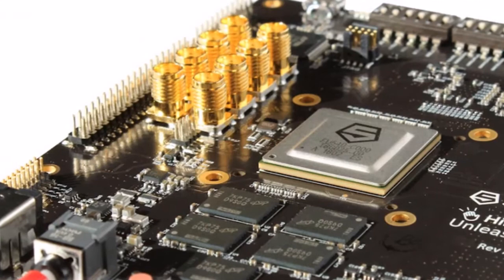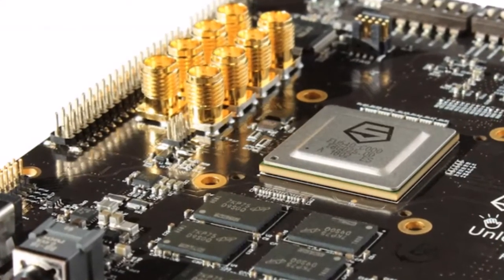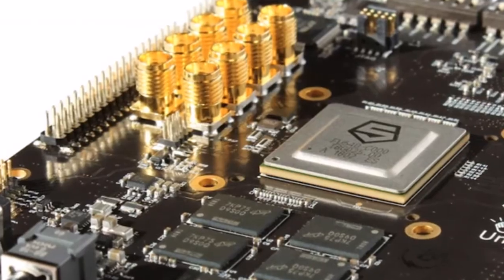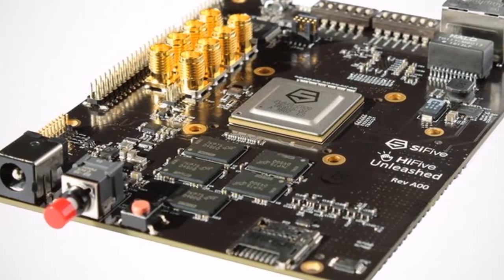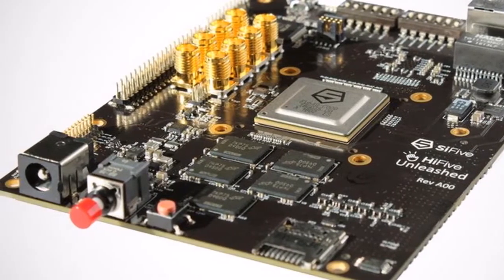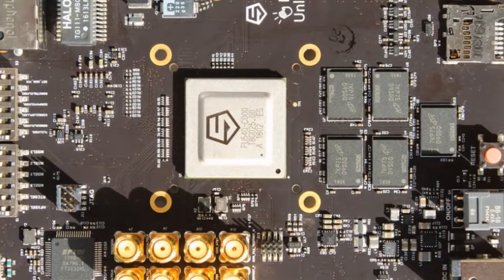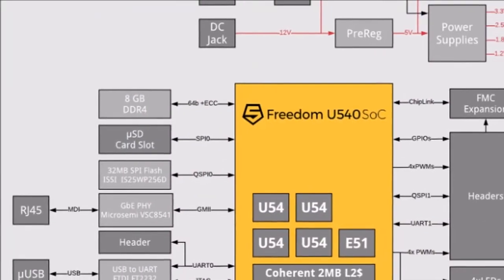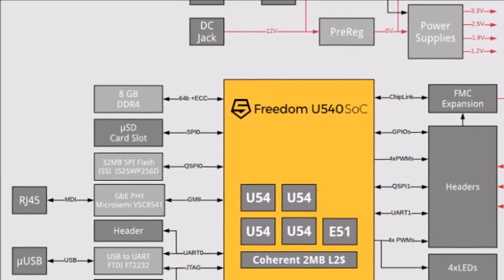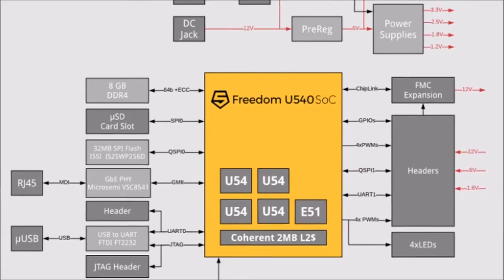Those interested in a development board capable of running Linux may be interested in the new Hi5 Unleashed board, which is currently available to back via the CrowdSupply crowdfunding website. The open-source and fully customizable 64-bit, Linux-capable system-on-chip platform is the world's first RISC-V-based, Linux-capable development board, available to back for $999 with worldwide shipping expected during June 2018.